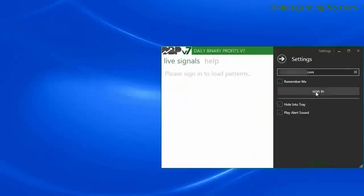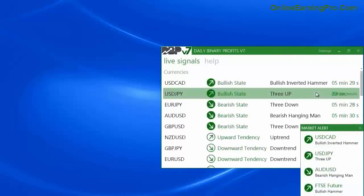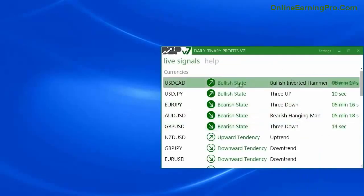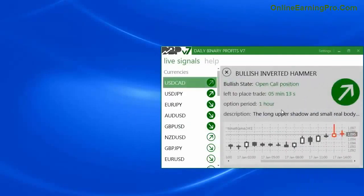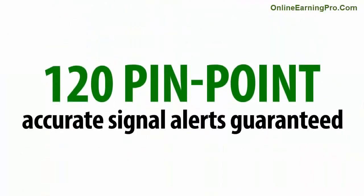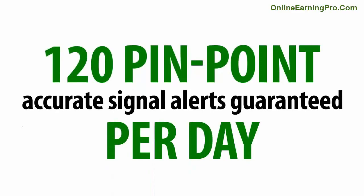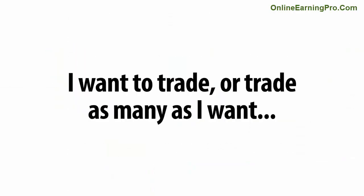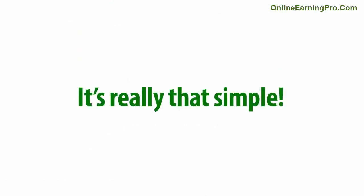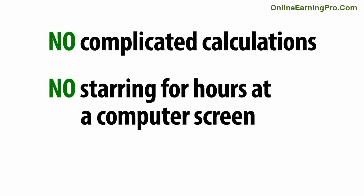I'm opening my Daily Binary Profits account now, and as you can see, we're starting to get live, real-time trading signals right away. Its simplified interface and state-of-the-art technology will give you just the information you need to know at the right time. With more than 120 pinpoint accurate signal alerts guaranteed per day, I can choose which ones I want to trade or trade as many as I want. All that's left is to go to my preferred broker and place the trade. No complicated calculations, no staring for hours at a computer screen.